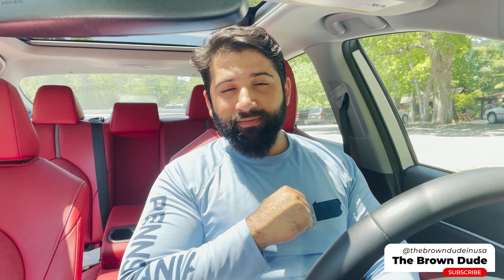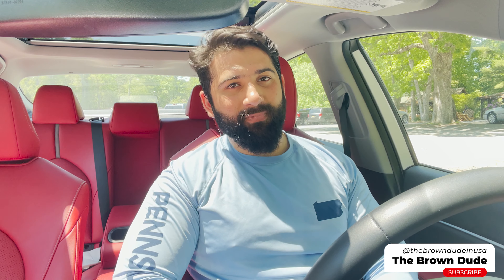I hope you guys enjoyed the video! If you did, give it a thumbs up and don't forget to subscribe for more. I will see you in the next video — until then, Allah Hafiz!